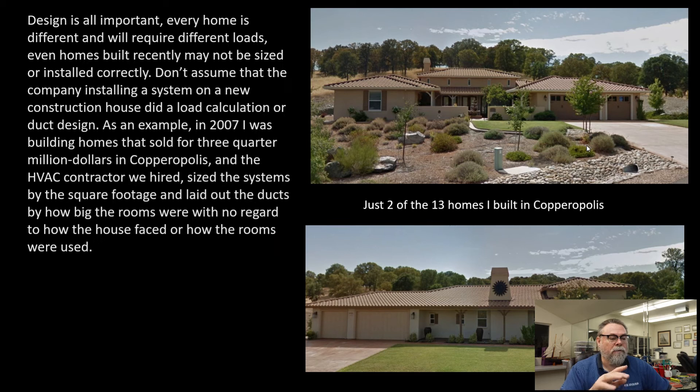This is a few homes that I built in Copperopolis. I'm a general contractor, and I built 13 homes in Copperopolis back in 2006, 2007. I was doing it for a developer who owned the property, and these homes range from about 2,300 square feet to 3,000 square feet. They're ranch homes on one to two and a half acres, depending on the lot size. They're very nice, beautiful homes. This was La Cobra Menia — that was the name of the project.